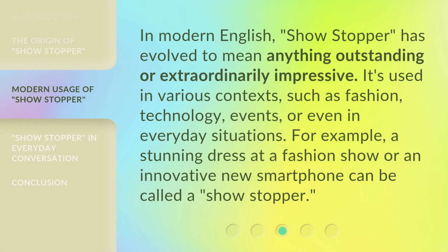In modern English, 'showstopper' has evolved to mean anything outstanding or extraordinarily impressive. It's used in various contexts, such as fashion, technology, events, or even in everyday situations. For example, a stunning dress at a fashion show or an innovative new smartphone can be called a showstopper.